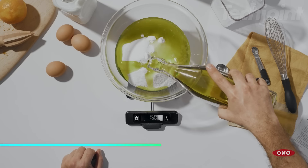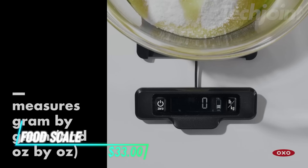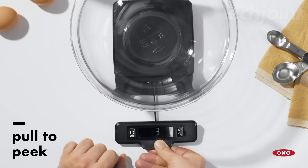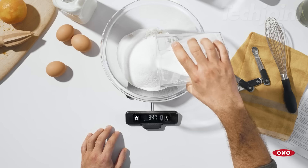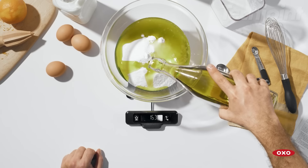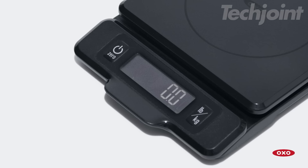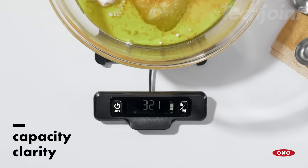This is a food scale that can weigh up to five pounds and provides measurements in both one-eighth ounce and one gram increments. The display pulls away from the base to prevent shadows from bowls or plates, making it easy to read. It features a zero function for tare, allowing you to subtract the weight of containers before adding ingredients. The large digital numbers can be viewed easily, and a convenient meter shows how much capacity is left.